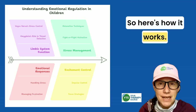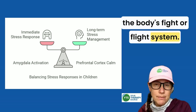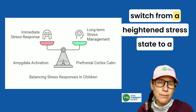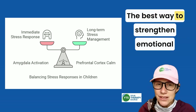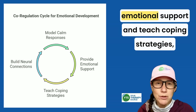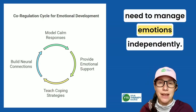Here's how it works: when a child faces a stressful situation, the amygdala sends an alarm to activate the body's fight-or-flight system. But the prefrontal cortex and vagus nerve work together to calm things down, helping the body switch from a heightened stress state to a relaxed rest-and-digest mode. The best way to strengthen emotional regulation is co-regulation with caregivers. When adults model calm responses, provide emotional support, and teach coping strategies, kids build the neural connections they need to manage emotions independently.